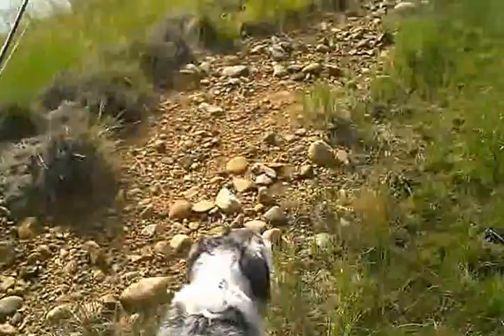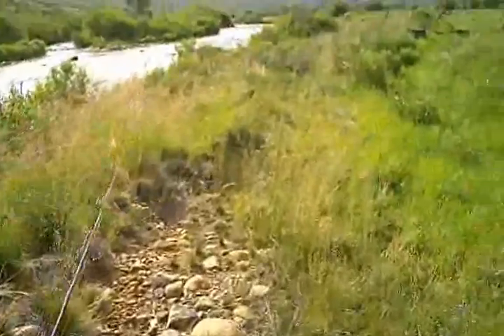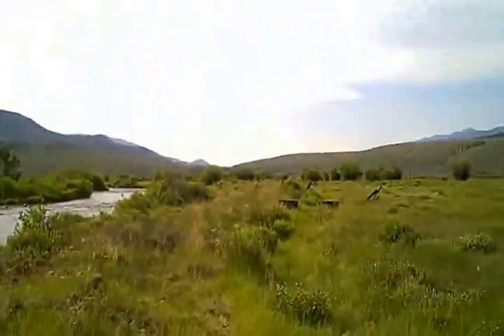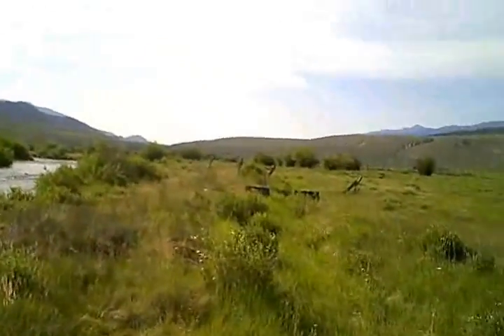We're off on another adventure. Doug and I are at the upper Arkansas. We're going to do a little fishing here and then head off on a nice loop trip that goes down to Buena Vista over Cottonwood Pass, down to Taylor Park Reservoir.